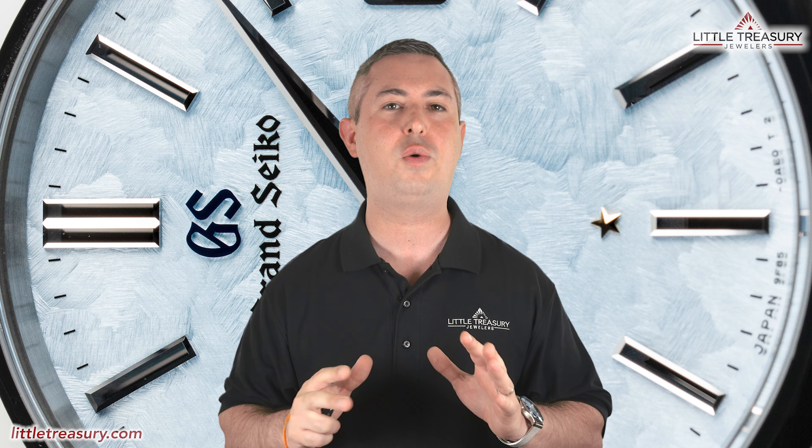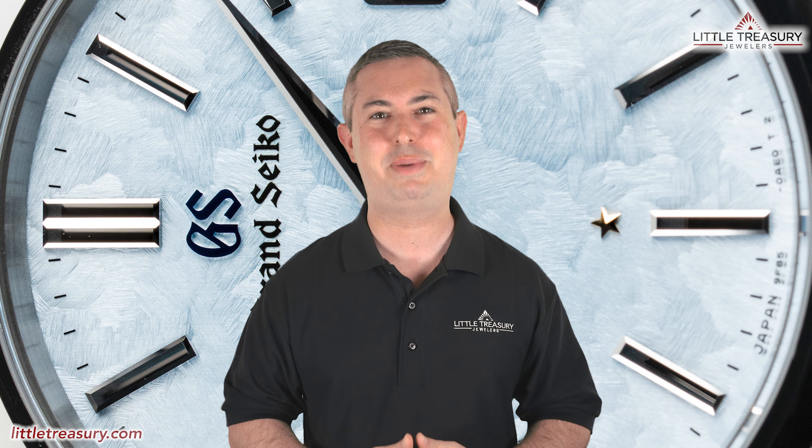If you're just joining us now, I'll go over the watch's detailed measurements and features, and then I'll offer my personal opinion at the end.